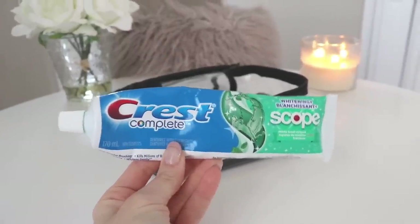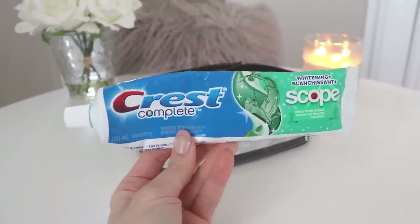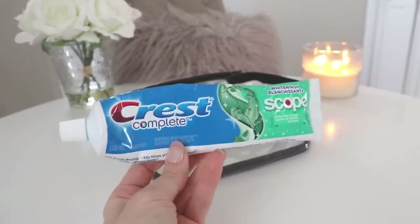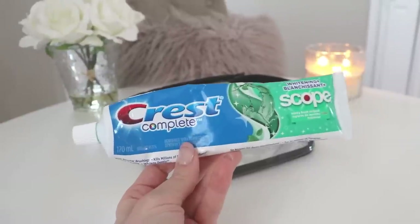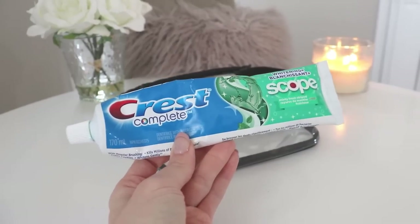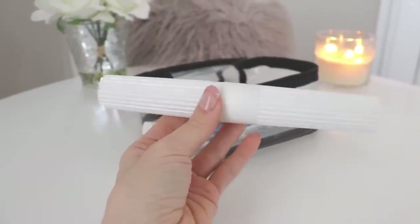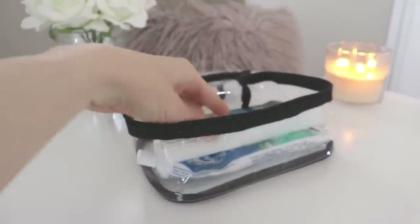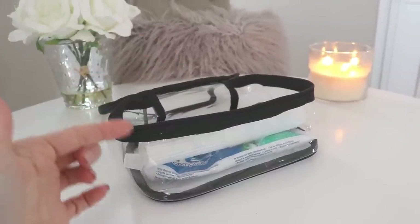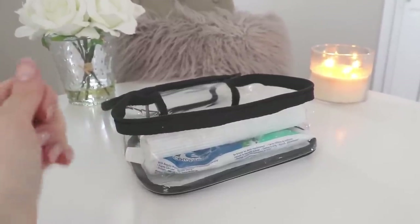Next is toothpaste — I'm really not picky. I get whatever is on sale that has some whitening. This is actually a large toothpaste, but it fits in here perfectly fine. When I travel by airplane I go a little more light, but this is just the extra one I had sitting around. My toothbrush is in one of these little white toothbrush holders and that fits just fine as well. My travel-size toothbrush is currently in my purse because I like to brush my teeth throughout the day at work.